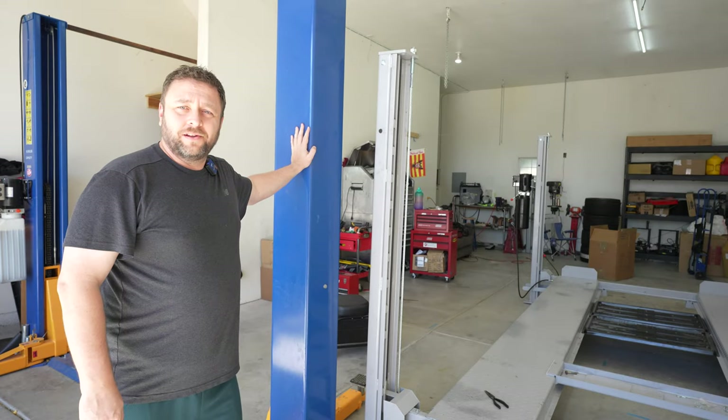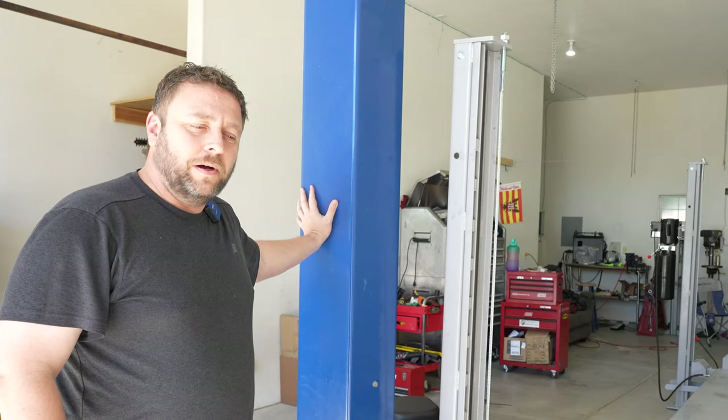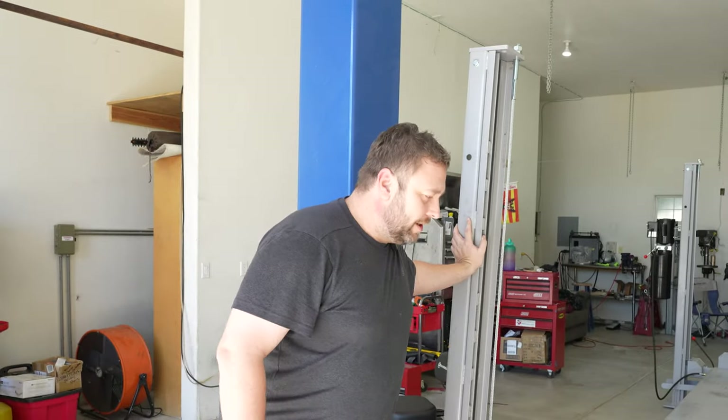Now let me talk about advantages and disadvantages that people often don't know about until they physically own one. The two post is anchored to the ground and cannot be moved — that's one of the major differences. A four post, as I'm demonstrating here, is on casters and I can push it anywhere in the garage I want. That means I can put it against the wall, stack a Corvette on it, put another Corvette underneath, and leave it off to the side as a storage solution.